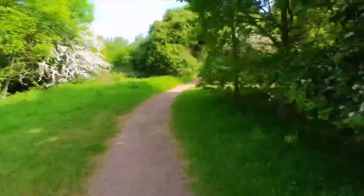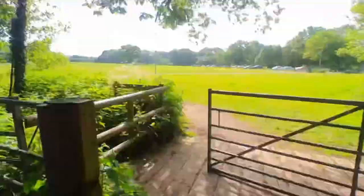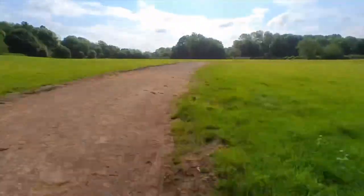Personally, I think it's a very fast course to run. The only sections to watch your footing will be through Millennium Wood and around Stitch Meadow. Everywhere else is very well surfaced.